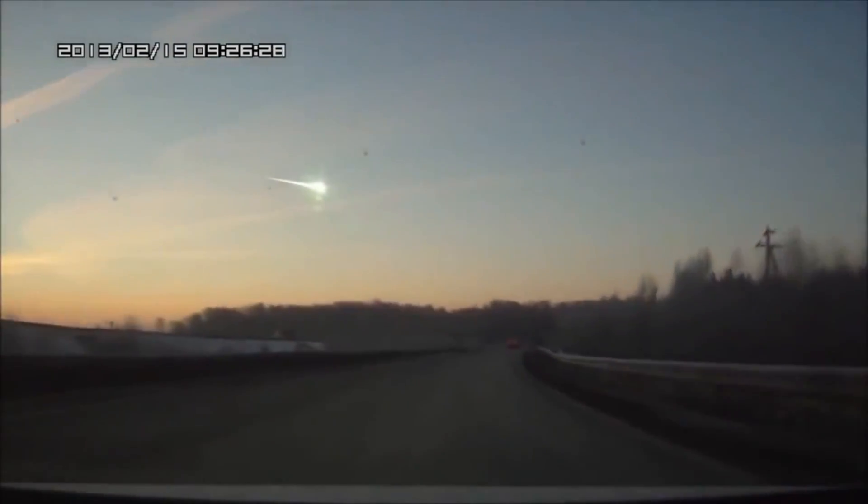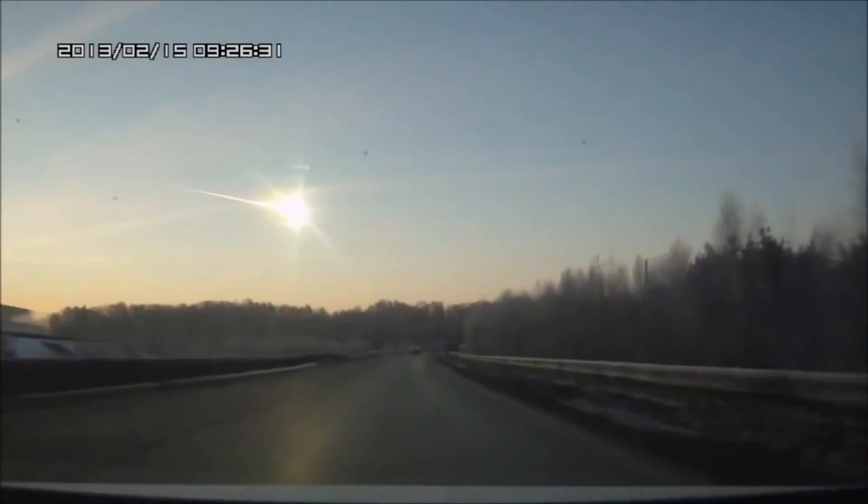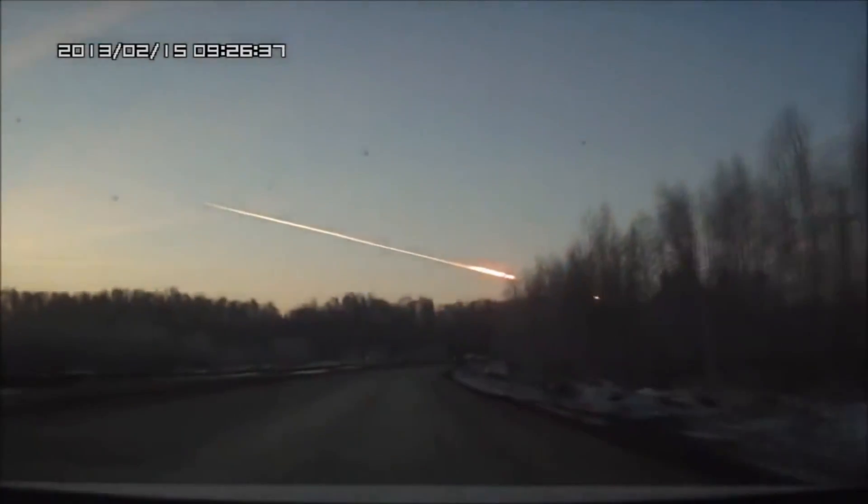Last year in Russia, a meteor 20 meters wide was caught on camera. The shockwave was strong enough to shatter windows and collapse roofs.